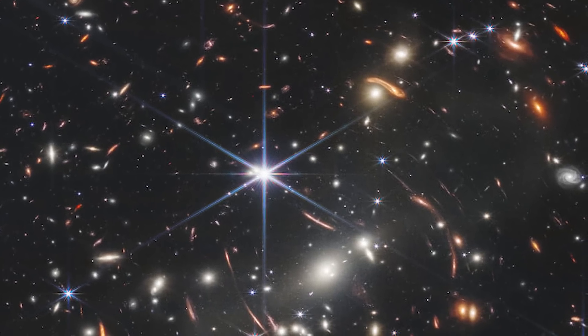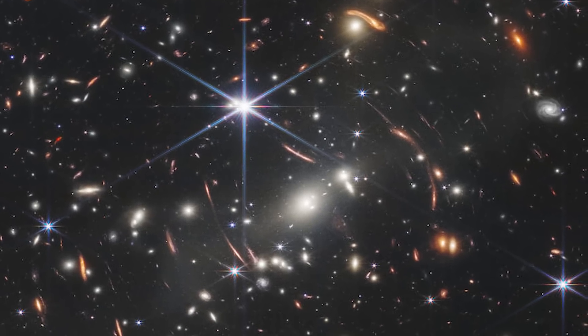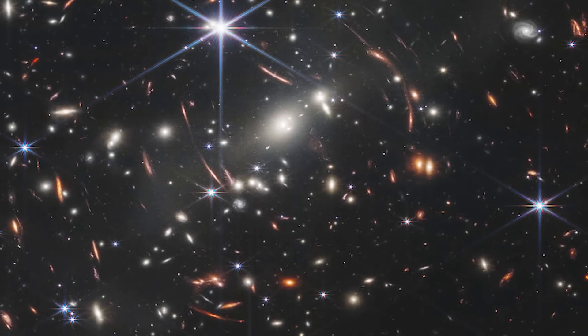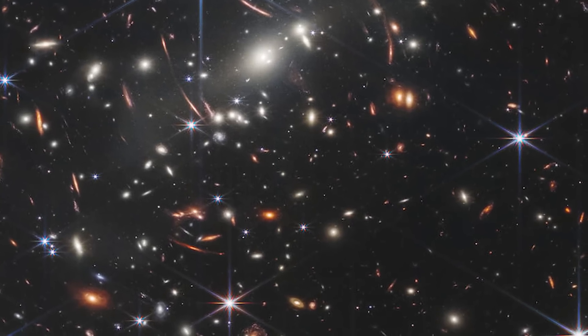You see, there is a foreground cluster of galaxies here closer to us, and they're gravitationally lensing the background distant galaxies, making them brighter and easier to see. This foreground cluster is really acting like an enormous magnifying glass, enlarging the distant universe for us to see. The other thing the lensing does is distort these galaxies, warping them into strange and interesting shapes.